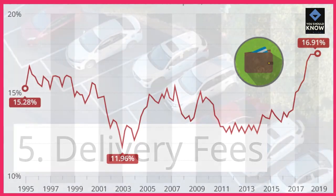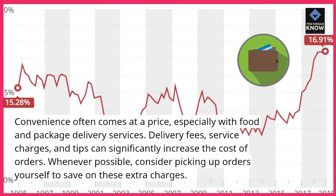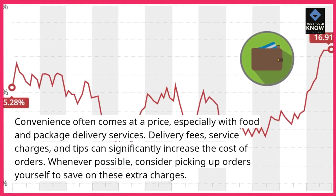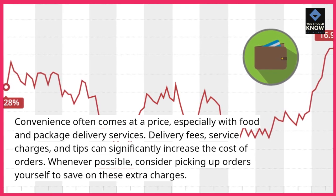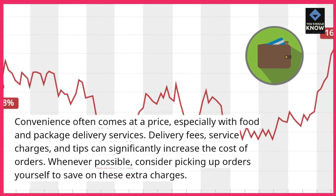Delivery fees: convenience often comes at a price, especially with food and package delivery services. Delivery fees, service charges, and tips can significantly increase the cost of orders. Whenever possible, consider picking up orders yourself to save on these extra charges.